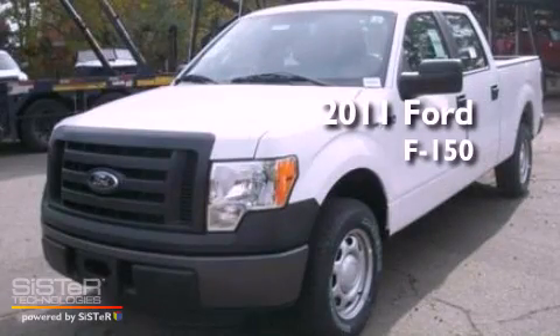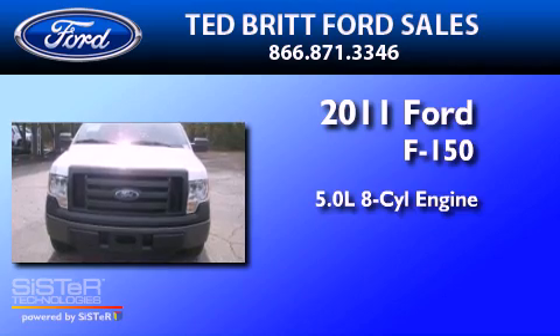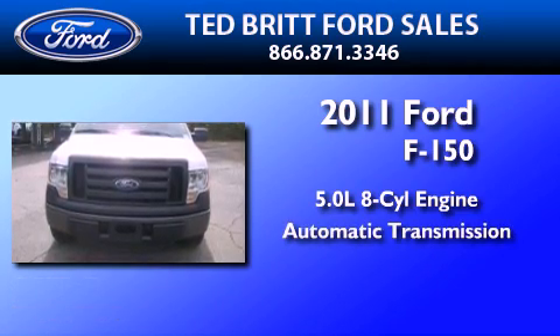This is a 2011 Ford F-150. It features a 5.0-liter eight-cylinder engine and an automatic transmission.